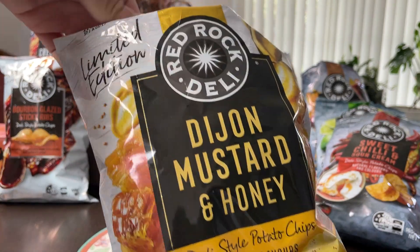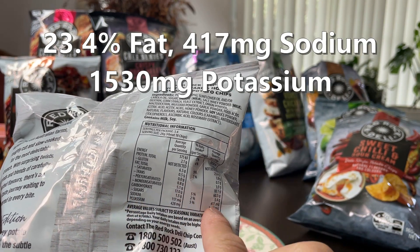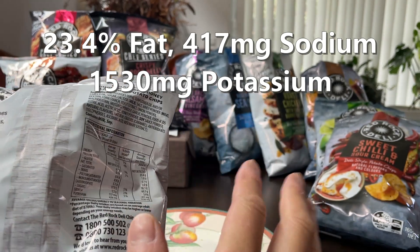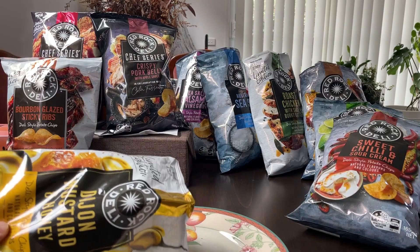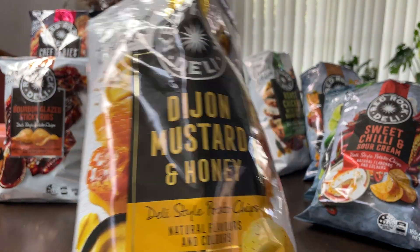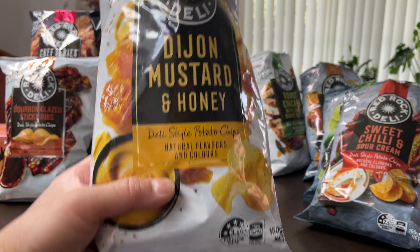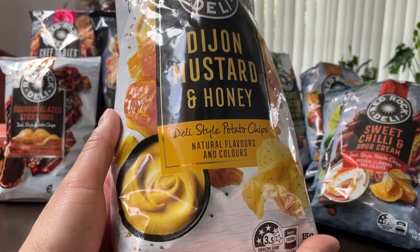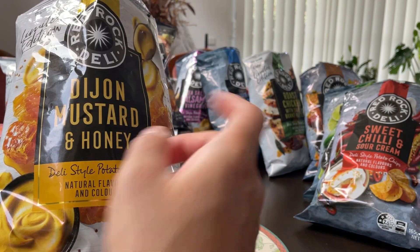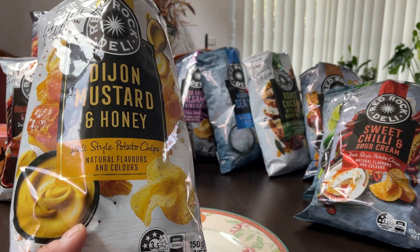Up next, Dijon mustard and honey — also three and a half stars. Good potassium content, lower on the sodium content, and a little bit lower than average on the fat content. Dijon mustard honey — really surprised by this one. Normally I don't like honey-style flavors, but this one is extremely pleasing. The mustard taste is very authentic, nothing artificial about this one. I'm going to rank this equal second with lime and pepper, simply because lime and pepper is very mild and doesn't stand out much, while this one stands out a lot more as a flavor.